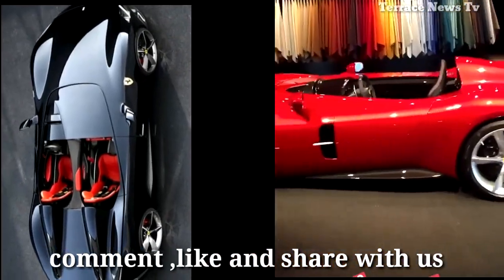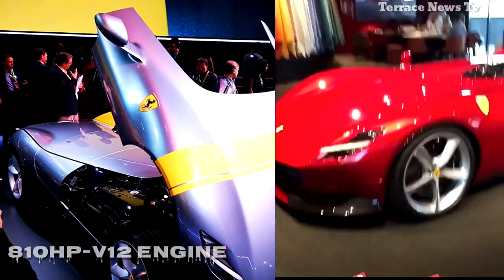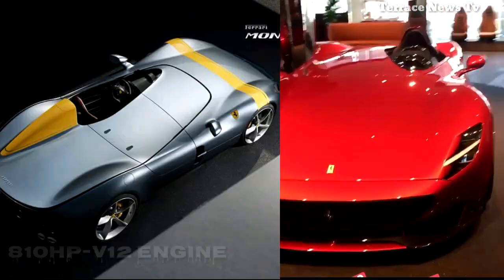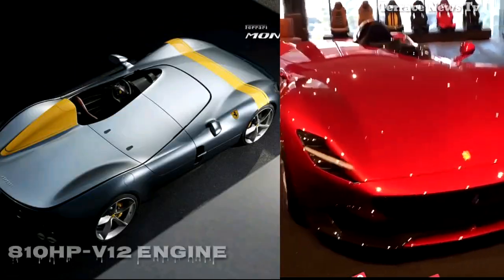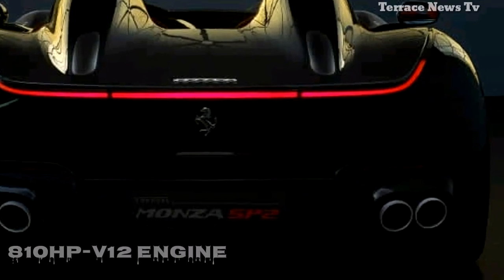The Monza SP1 and SP2 leave their drivers largely exposed to the elements. With their roofless bodies and low-cut windshields, the new Monza models should offer a different experience from the cosseting environment of most modern Ferraris.